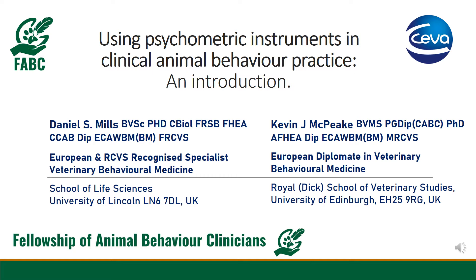Hello, my name is Daniel Mills and I'm Professor of Veterinary Behavioural Medicine in the School of Life Sciences at the University of Lincoln. I'm going to be joined by my colleague Kevin McPeak, who's now a lecturer at the Royal Dick School of Veterinary Studies at the University of Edinburgh. When Kevin worked with me at Lincoln, he developed the Canine Frustration Questionnaire as part of his PhD, and he'll be talking about that and some of the other scales we've developed at Lincoln.